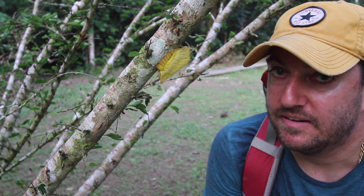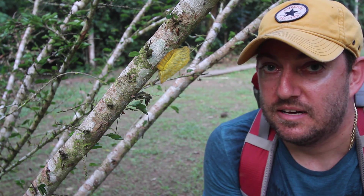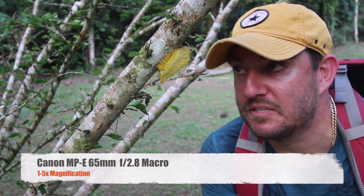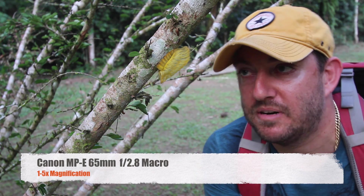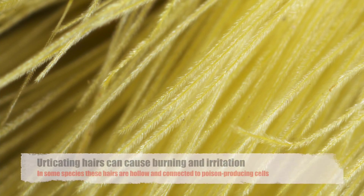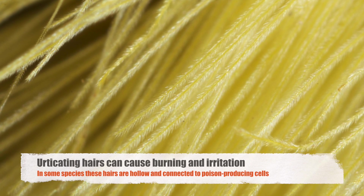All these hairs that it has on here are urticating hairs, which means they're stinging hairs. What I did is I took a special lens called the MPE 65 — it's like a 5x macro lens that can get really super up close like a microscope — and I took pictures of the hairs on it, and you can see the actual little barbs that it has.